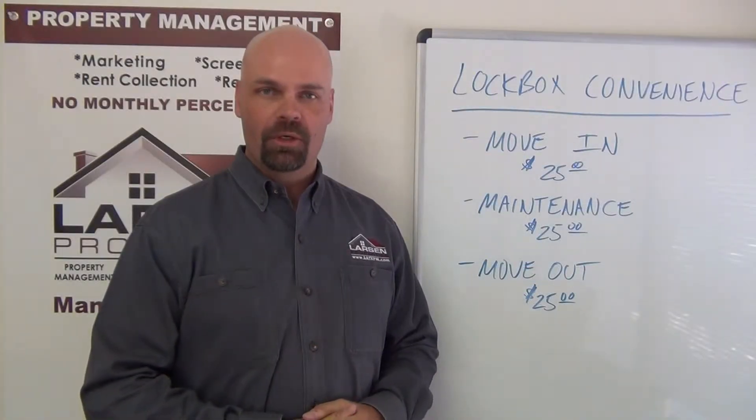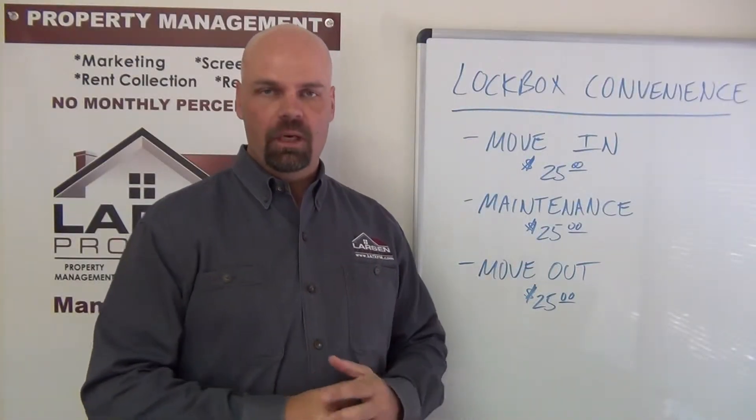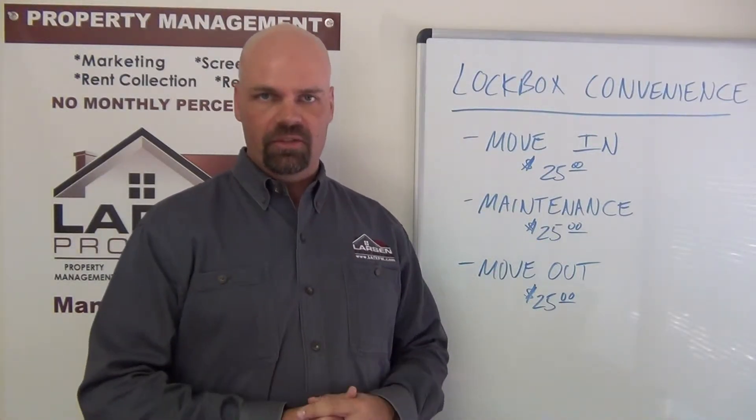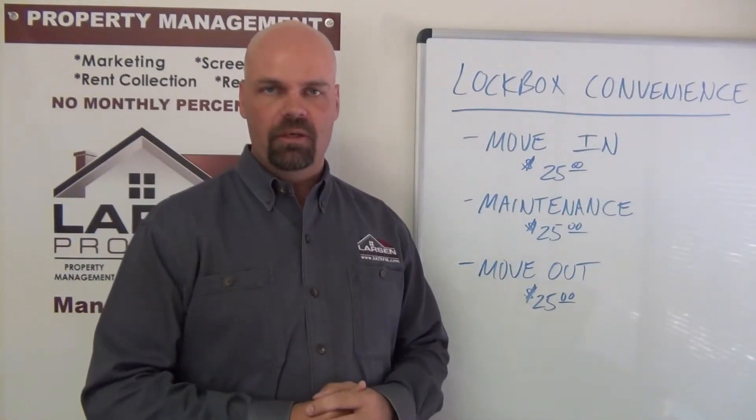Hello everyone, my name is Brad Larson, real estate broker and owner of Larson Properties. In this video I want to talk to you about how we use lock boxes to offer further convenience to our tenants throughout the process of living in one of our homes.